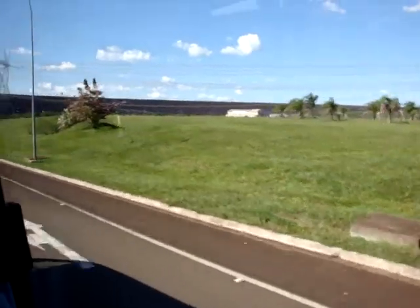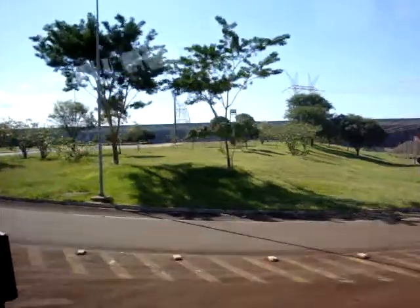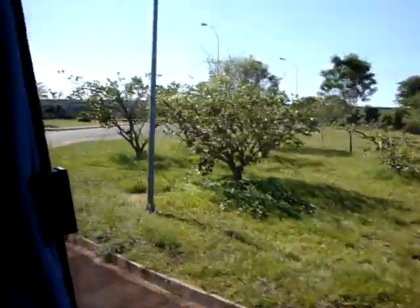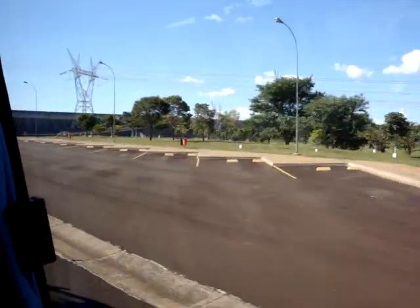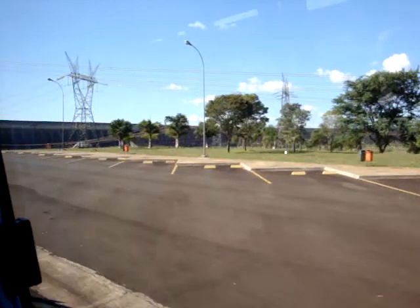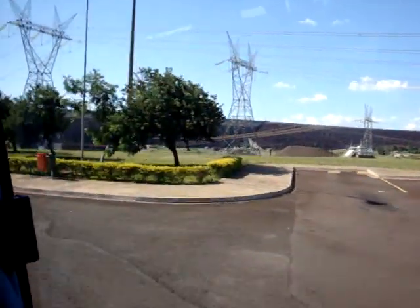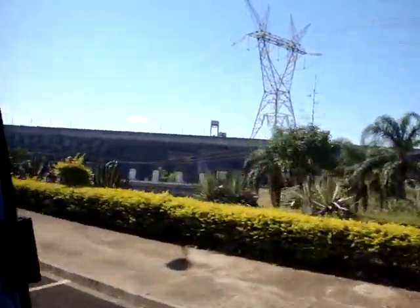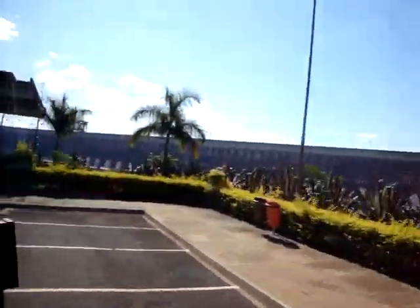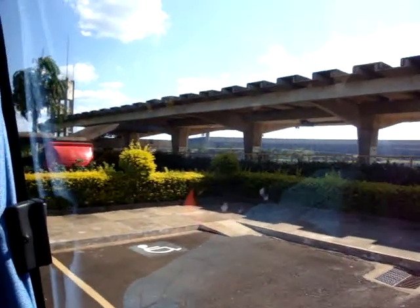Now we are getting close to the central observation deck, where you can take the first view of the main concrete dam. When we get off the bus, I'll ask for your attention for about two minutes — I'd like you to follow me. I'll give some explanations about the stages of the construction of the power plant, and then we'll give you free time for taking pictures. There are toilets here too if you need them. We'll take about five to ten minutes here.